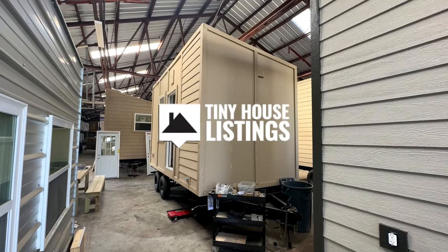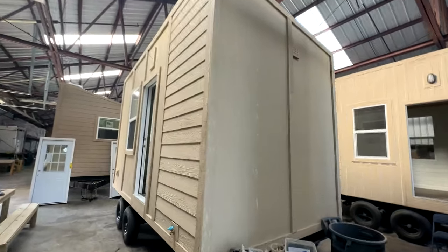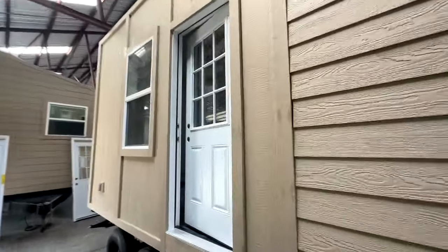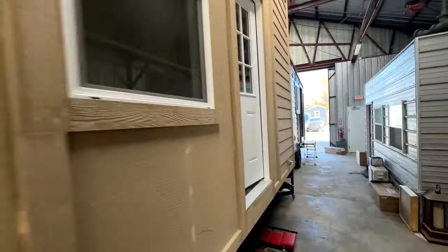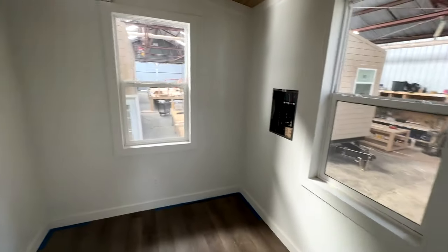I just want to show you this 16-foot lab that is available — it has not been sold yet, which is rare. LP siding sheets here, and then we have a lap there. It's on dual 6,000-pound axles, got a mini split unit, windows all around. Let me take you inside real quick.